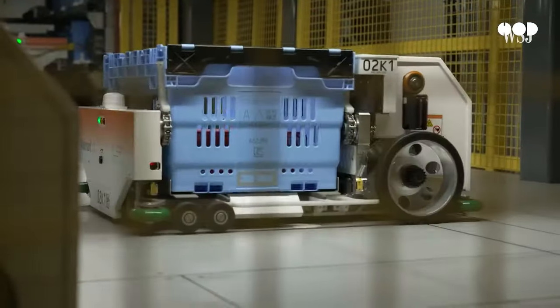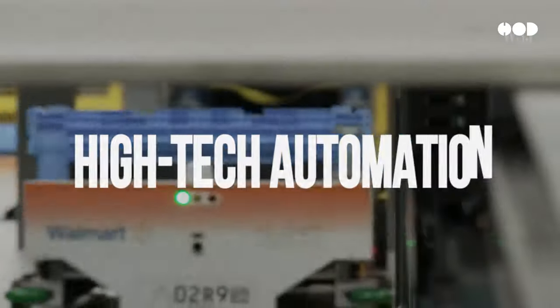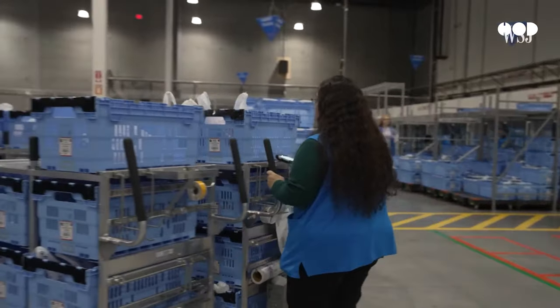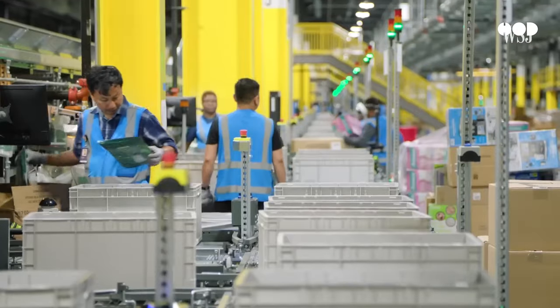But here's where it gets even more interesting. In some factories, we're seeing a blend of both techniques — human skills combined with high-tech automation. While robots are perfect for repetitive tasks, human workers are still needed for quality control and for the parts of manufacturing that require creative problem-solving.